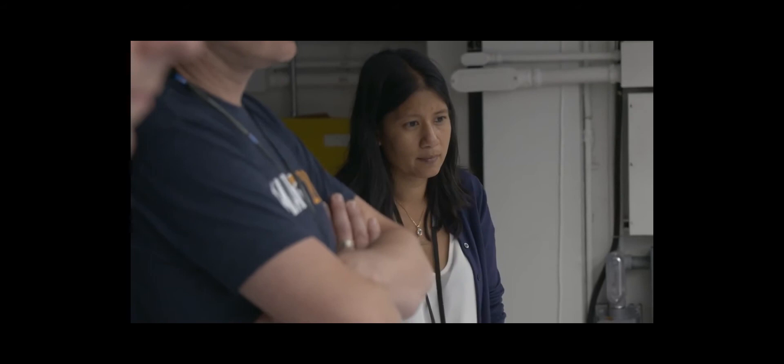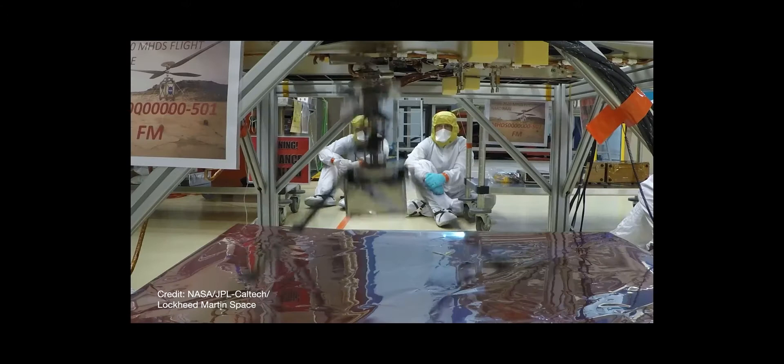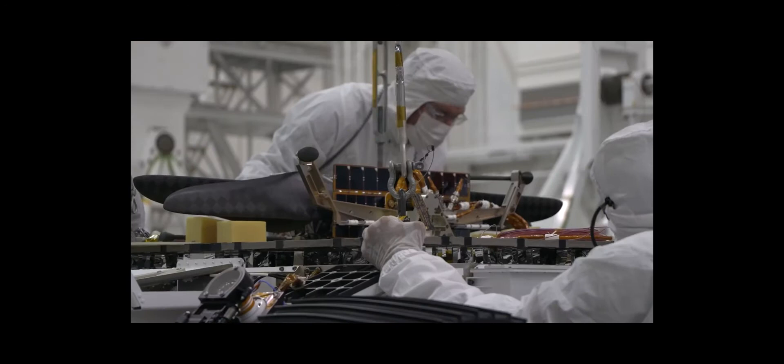At this point, we've tested all we can on Earth. We have mathematical models that show how it'll fly at Mars, and we've tested it in the simulated environment we can create on Earth. It really is time now to do the real flight test at Mars. Nothing is a given, but we have done everything we can in terms of a test program here on Earth. The vehicle's performing extremely well so far, doing exactly the right thing even right now, bolted onto the Perseverance rover. So there's a very good chance that we'll pull it off.